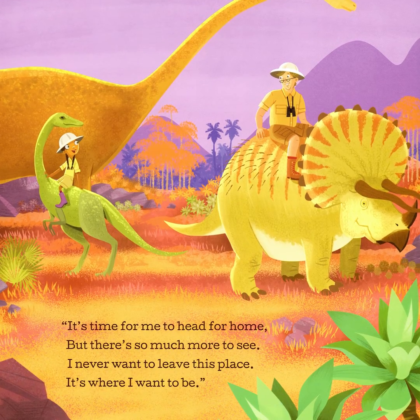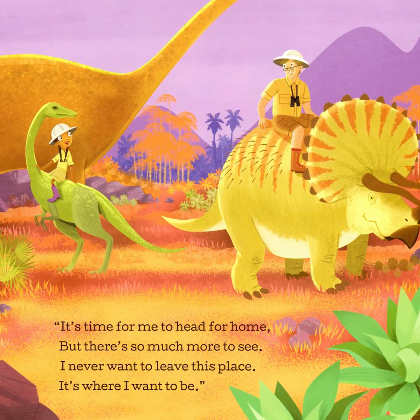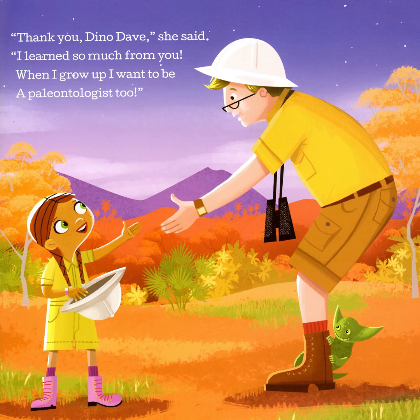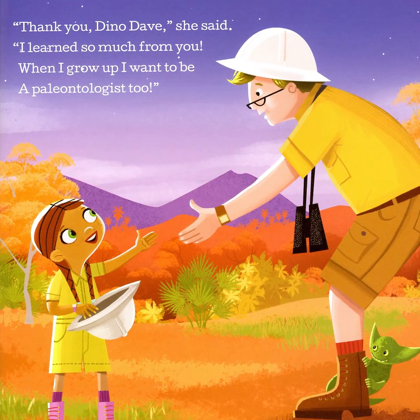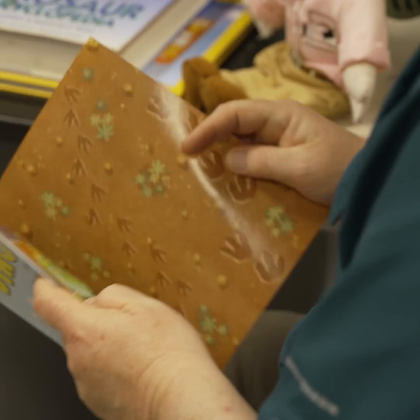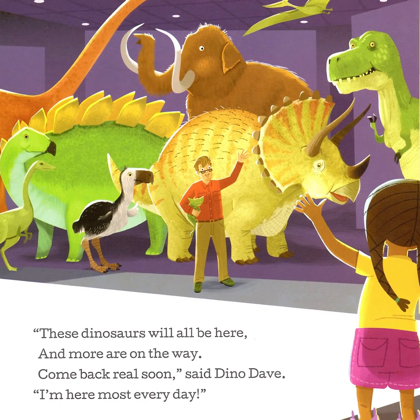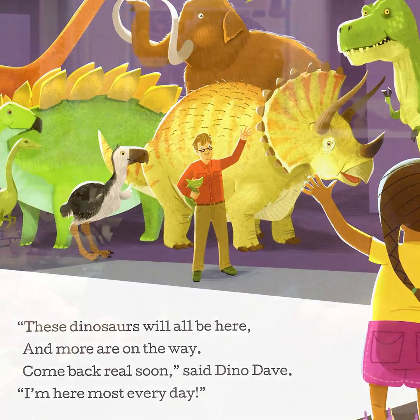It's time for me to head for home. But there's so much more to see. I never want to leave this place. It's where I want to be. Thank you Dino Dave, she said. I've learned so much from you. When I grow up, I want to be a paleontologist too. These dinosaurs will all be here and more are on the way. Come back real soon, said Dino Dave. I'm here most every day.